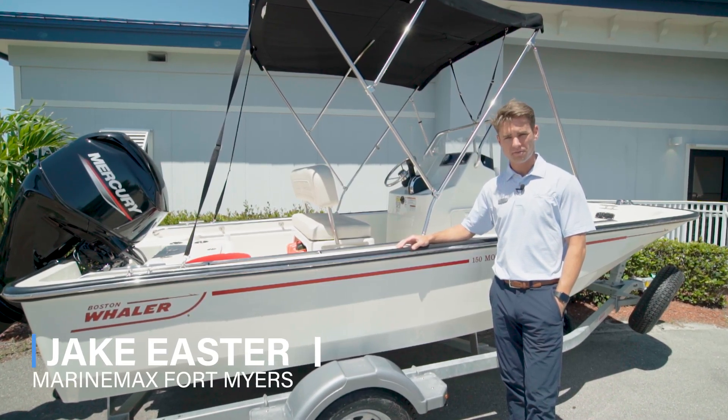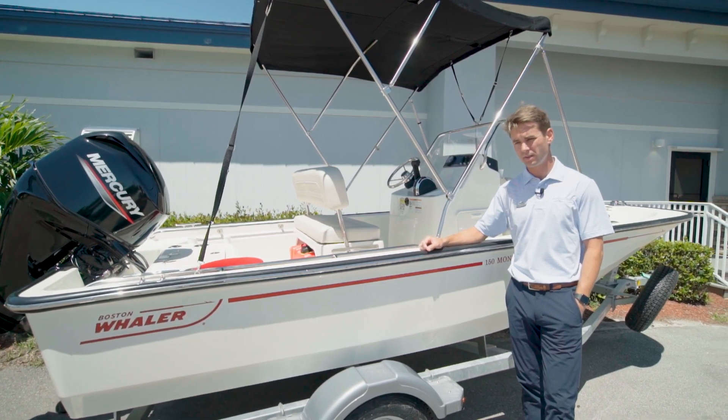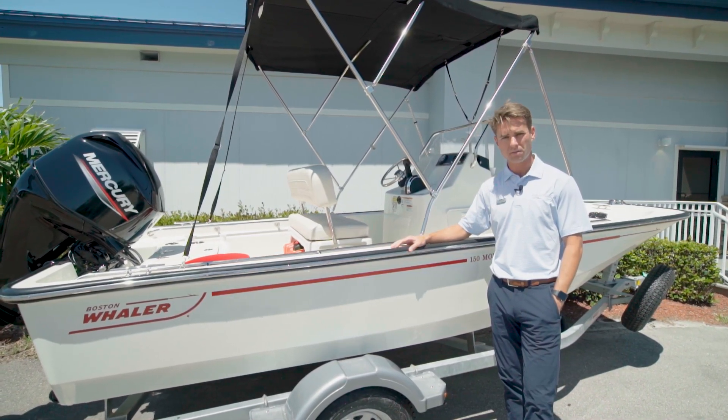Hey everyone, this is Jake at MarineMax here in Fort Myers. I've got a 2023 15 Montauk year model that has arrived. Just wanted to show you a couple features about the boat.